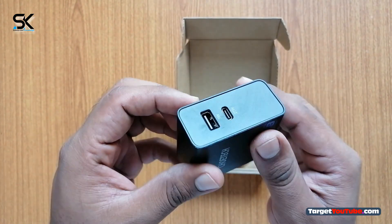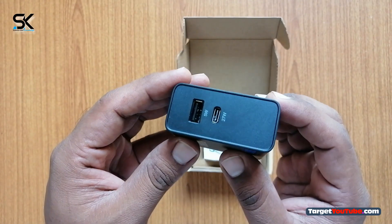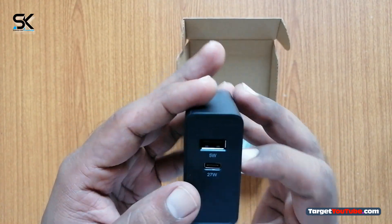It features a foldable plug to easily slip into your bag for on-the-go charging. Joyetech USB-C wall charger.